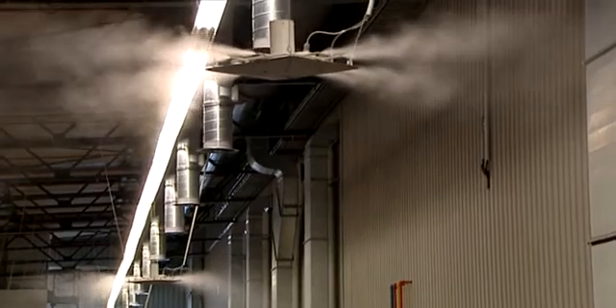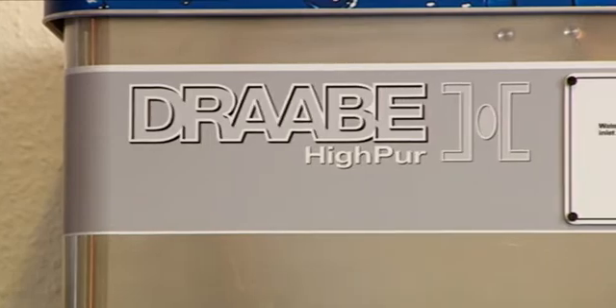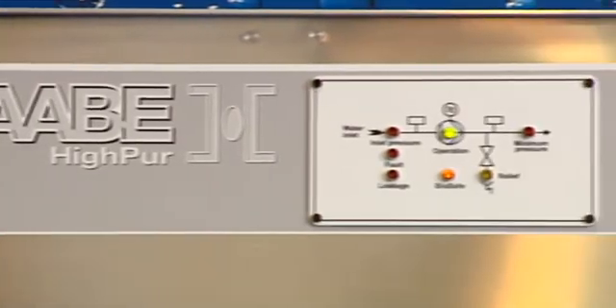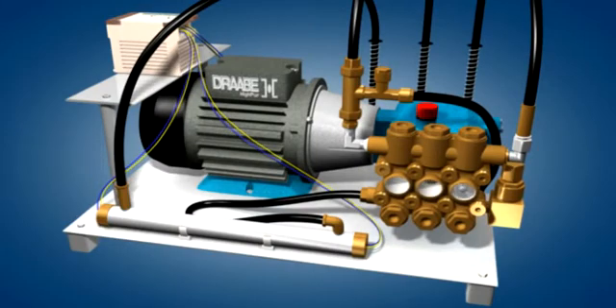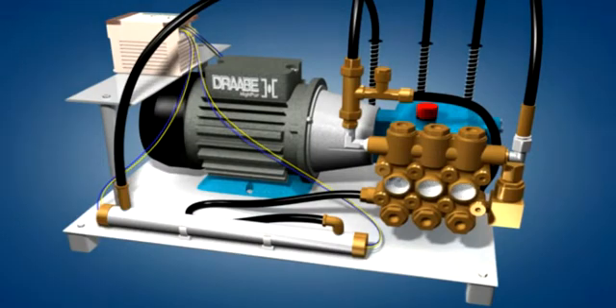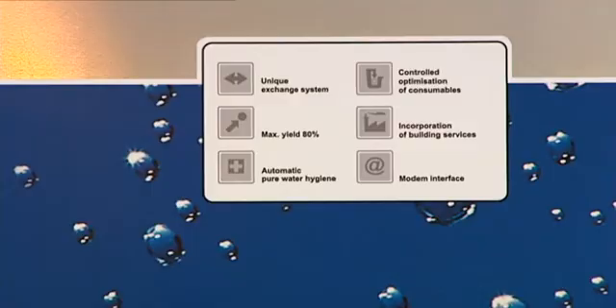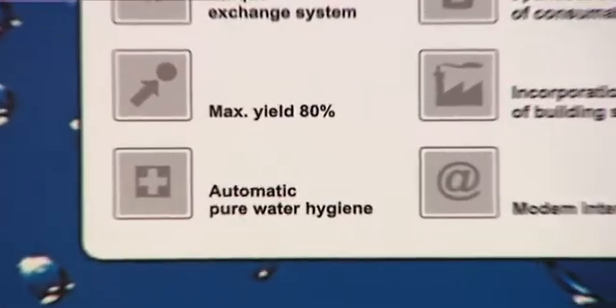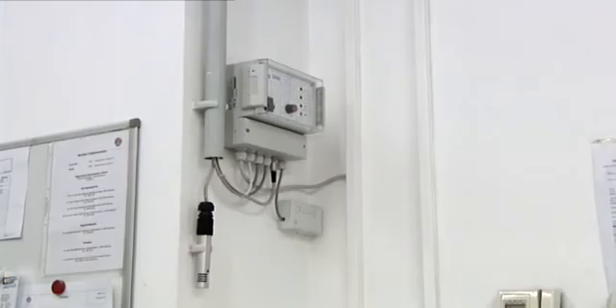Despite its high performance, its power consumption is negligible. The core of the TurboFog system is the Drabe High Pure high-pressure pulsing unit. An operating pressure of 85 bar generates the pulsing hydraulic flow of water required for micro-fine atomization. The Drabe PurPure water treatment system guarantees smooth, 100% hygienic atomization of only highly pure water.